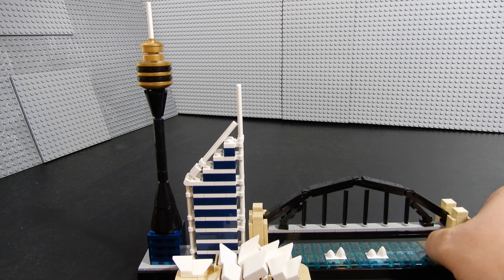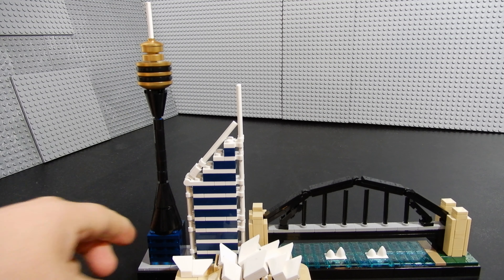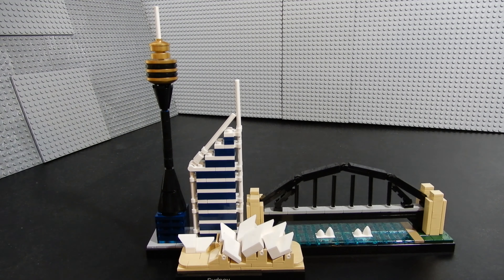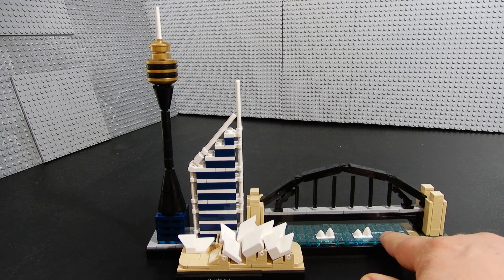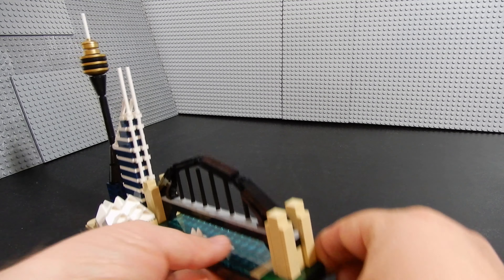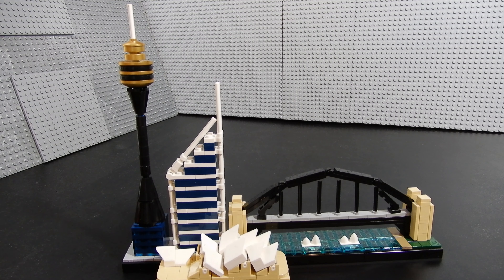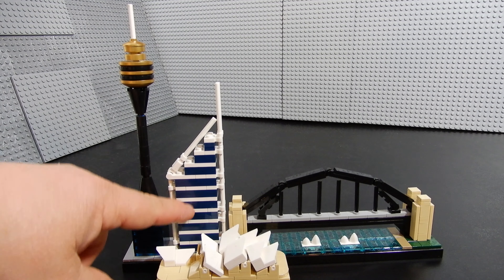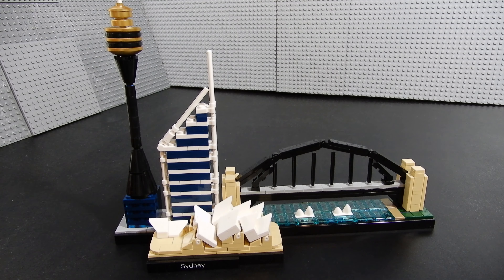There are only four structures in this particular model. A lot of architecture sets have five or six different buildings represented, but this one only has a few — though they're large. It's a fun build. A lot of the pieces down here for the water are trans-blue, which is nice to get. We've got some dark green to represent grass at the edge of the bridge, some light gray tiles for concrete, and a few unique colors. This dark blue is kind of uncommon, at least in my experience. It's a nice skyline and I'm happy to have added it to the collection.